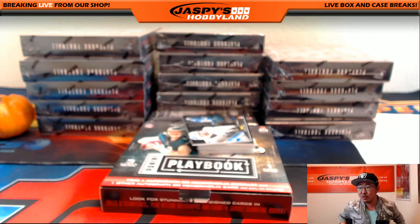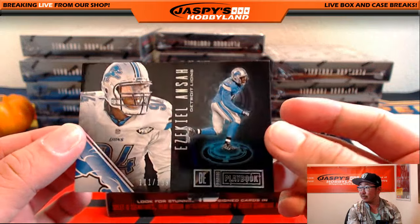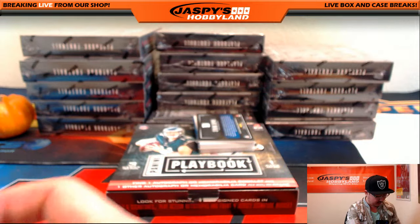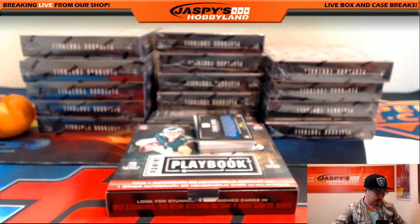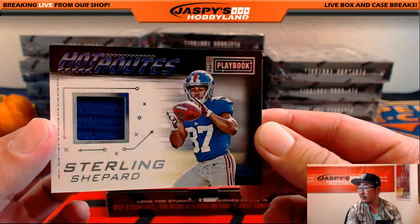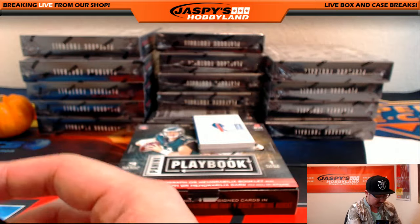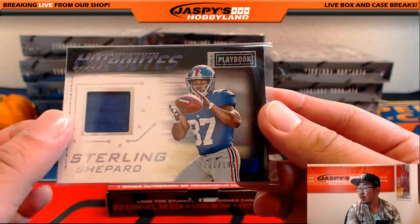We've been doing a lot of 2015 Playbook earlier. What they did was they got rid of the booklets and they brought back just standard base cards right now. Out of 199, that's Ezekiel Elliott for the Cowboys — Cowboys card going to Zach. That's Sterling Shepard, he's having a nice season. Double 07. Out of 199 — hot routes, the hottest of routes. New York Football Giants — that goes out to Robert Cardillo.